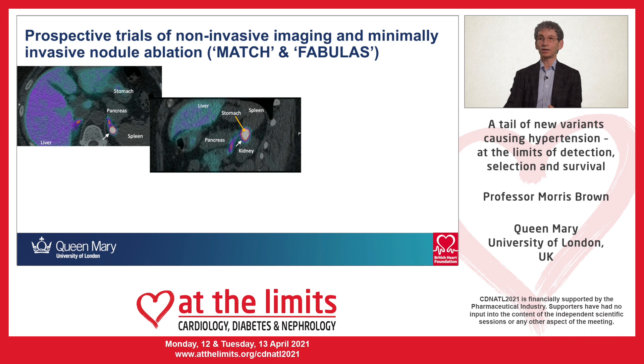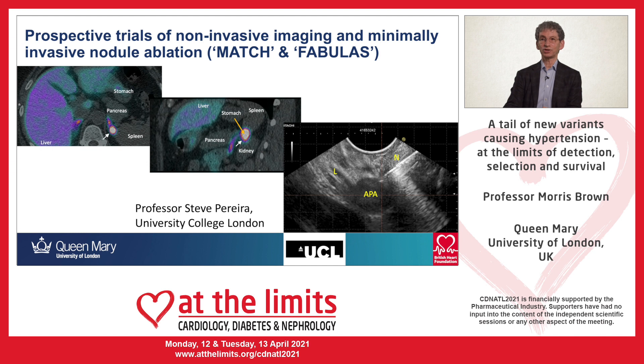If one looks at a sagittal view, it becomes apparent that the left adrenal sits very close to the stomach with scarcely a centimeter of clear pathway in between. With an ultrasound probe in the stomach, especially in the hands of Steve Pereira, it is possible — under ultrasound guidance — to advance the needle into the adenoma, both to take tissue and to ablate the adenoma.